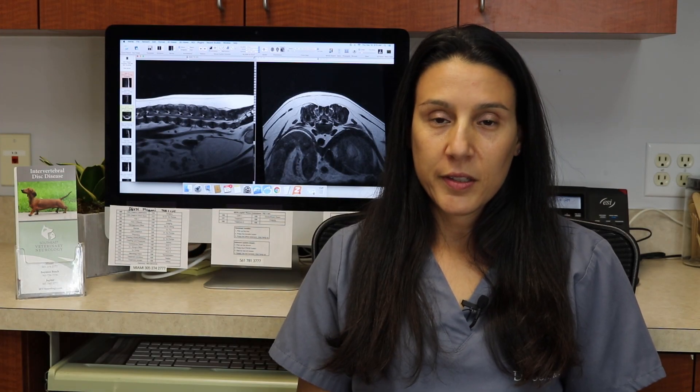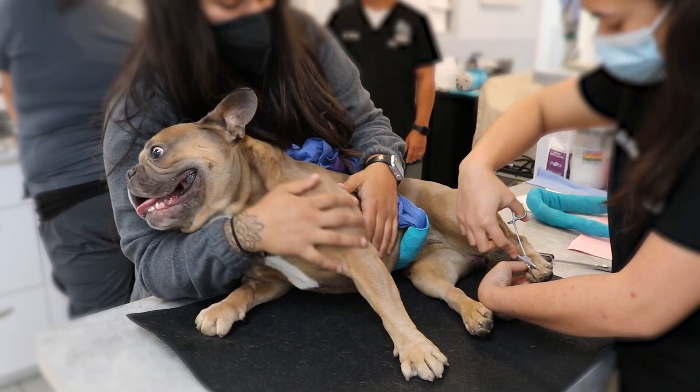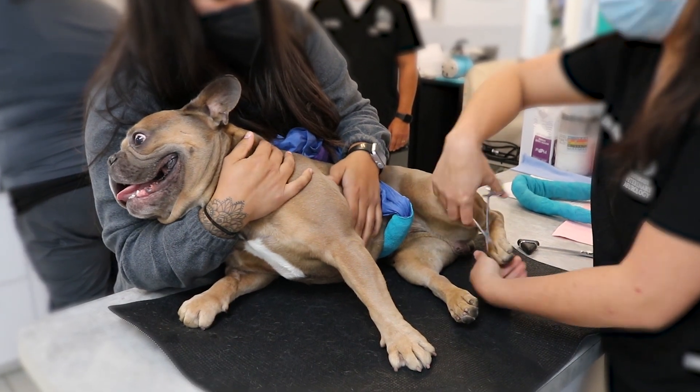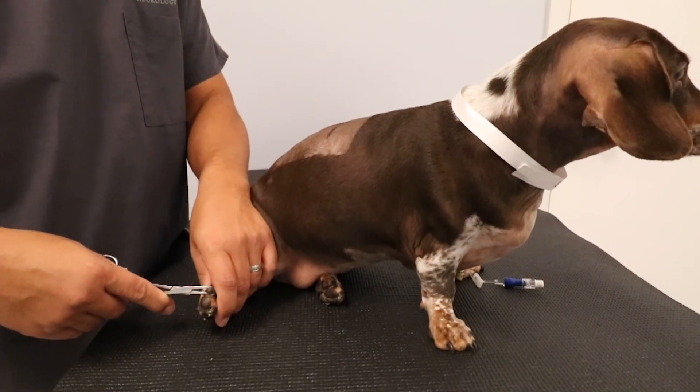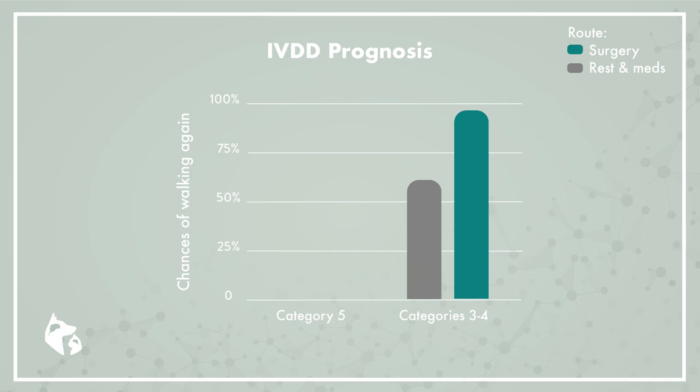Prognosis for intervertebral disc disease is completely dependent on the status of the patient at the time of diagnosis. The most important factor in determining prognosis is the presence or absence of deep pain perception. In grade three or four patients, there is an approximately 95 percent chance of complete recovery with surgery, and an approximately 65 percent chance of recovery without surgery but with proper medical therapy and rest. In grade five patients who have lost deep pain perception, prognosis for recovery falls to about 50 to 60 percent with surgery and only about five percent with conservative management.